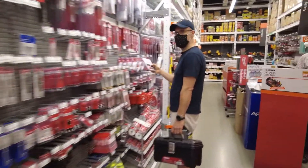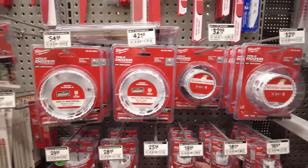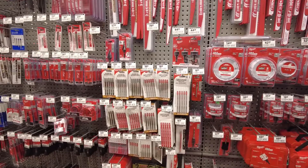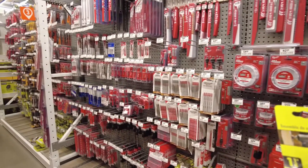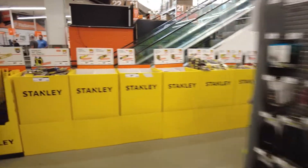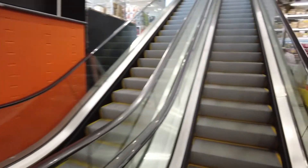Actually let me just have a quick look here. I need to get a hole saw — two inch, two and a quarter inch. I actually need a two inch hole saw. Here we go. So I got my two inch hole saw. I can cut holes in my buckets. Let me go show you what it looks like upstairs.